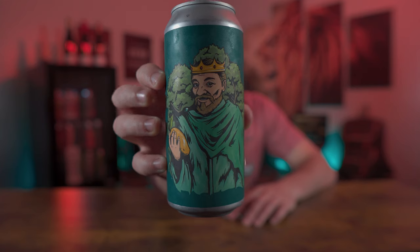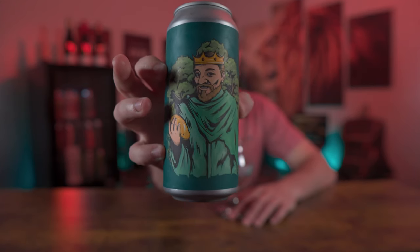Welcome back to another episode. Today we got a famous Treehouse beer — one I've never had before, one that I'm really excited to try. Let's get into this. We even got the Treehouse glass. This is called the Island King by Treehouse Brewing.